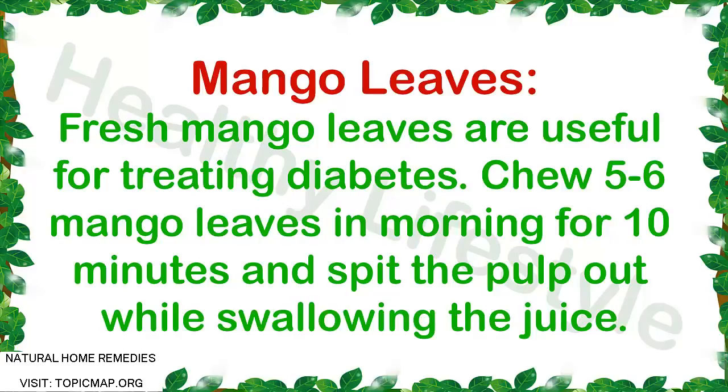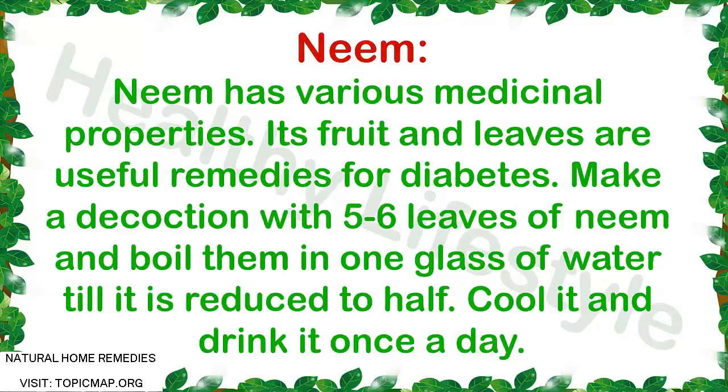Herbal remedy 4: Mango Leaves. Fresh mango leaves are useful for treating diabetes. Chew mango leaves in the morning for 10 minutes and spit the pulp out while swallowing the juice.